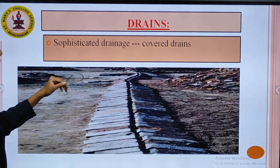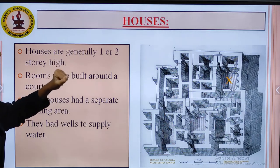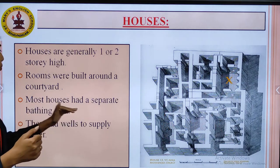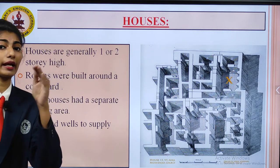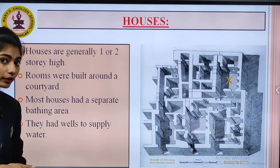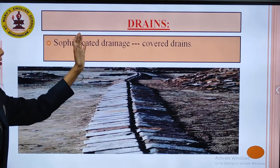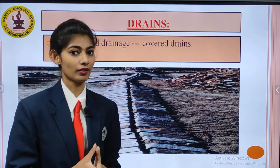Now we talk about houses. How were the houses? Houses were generally one or two storeys high. Rooms were built around a courtyard — the central open area. Most houses had a separate bathing area; it was separate, not inside the main home. They also had wells to supply water. This shows the Harappan civilization was well maintained, and the people knew about health and hygiene.